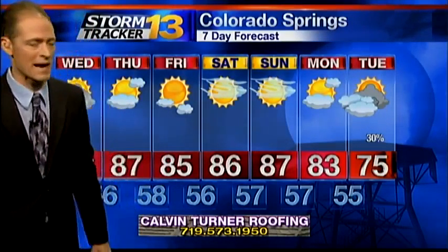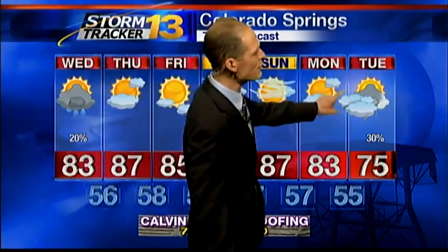The weekend looks very nice with mid-80s and a lot of sunshine around during the afternoons. Overnight lows should be in the 50s. The next cold front of note probably won't show up until Monday or Tuesday. When that happens we'll get cooler and maybe see another round of storms that could actually produce some decent rain.